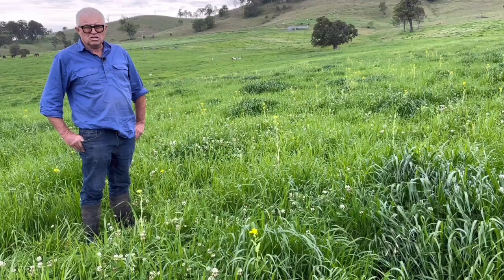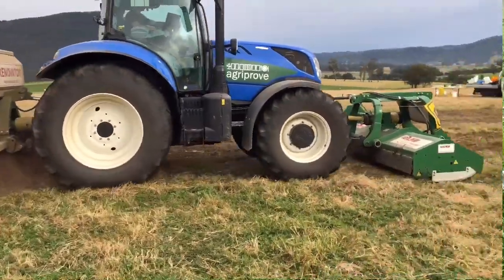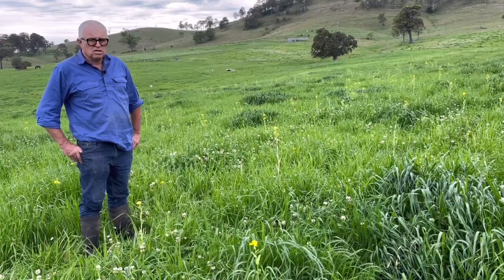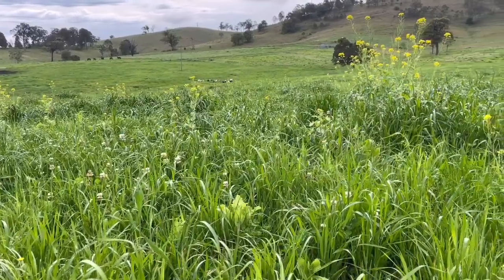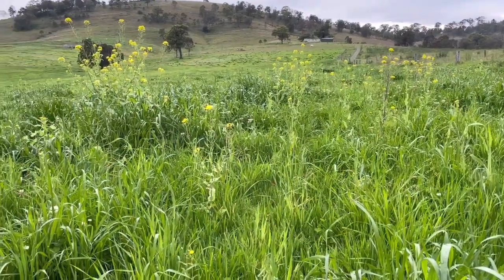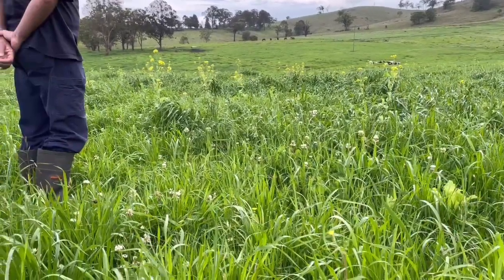First up, the multi-species has worked exceptionally well, far better than I expected. On top of that, the soil key has been better again. The proof is in just the amount of pasture that's been grown. The paddock we're actually standing in is the paddock that is three years multi-species, two years soil key. The yield of this paddock versus the two paddocks that we've done nothing in would be, over 12 months, double the pasture yield. More importantly, it's the quality of the pasture through the winter, which has been quite outstanding.